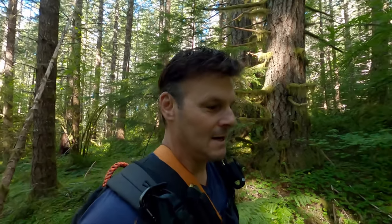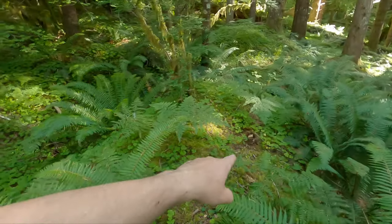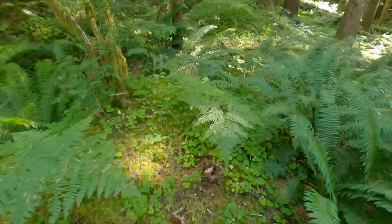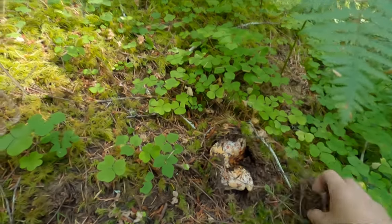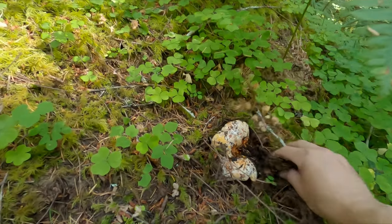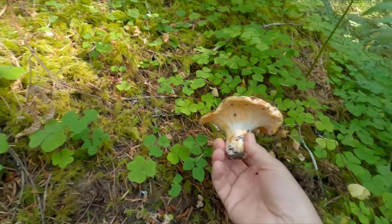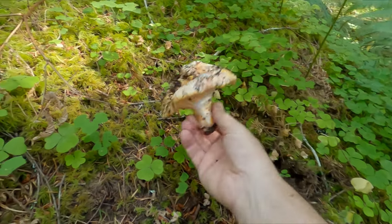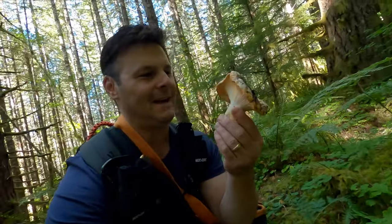The GPS doesn't lie — check this out, you guys see it? Over there? This is our first lobster mushroom. Look at this — oh yes, and it's primo! Look at this guy!